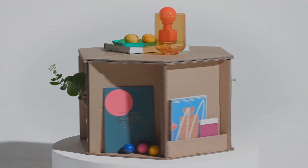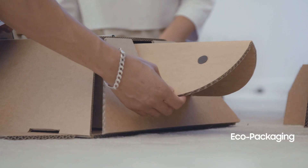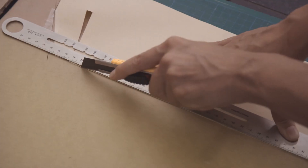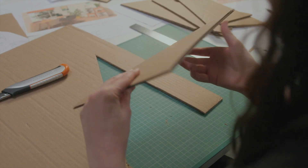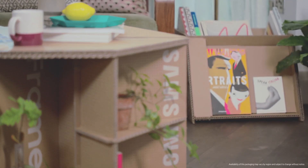How about we take a closer look at another piece of the upcycling program? Last year, Samsung unveiled its eco-packaging, where TV boxes were repurposed as small-scale pieces of furniture. These efforts won the Innovation Award at CES 2020.